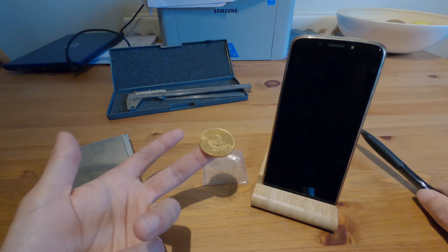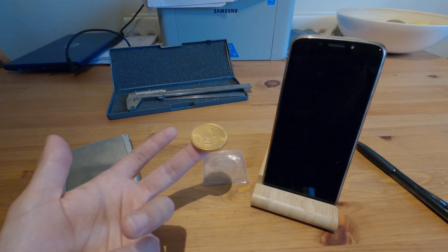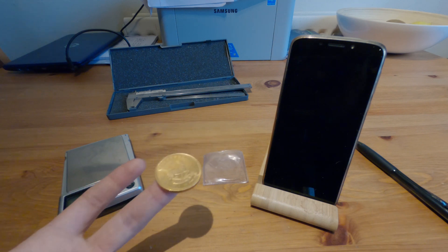Easier said than done — gold is quite expensive. I believe it's only going to increase in value as the situation unfolds, as the economy gets worse, and as more and more people fly to safety. People are going to start wanting to buy gold.